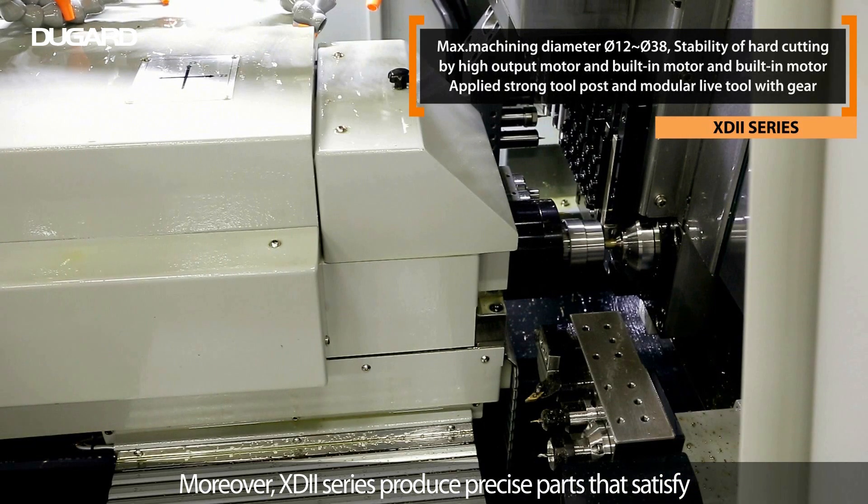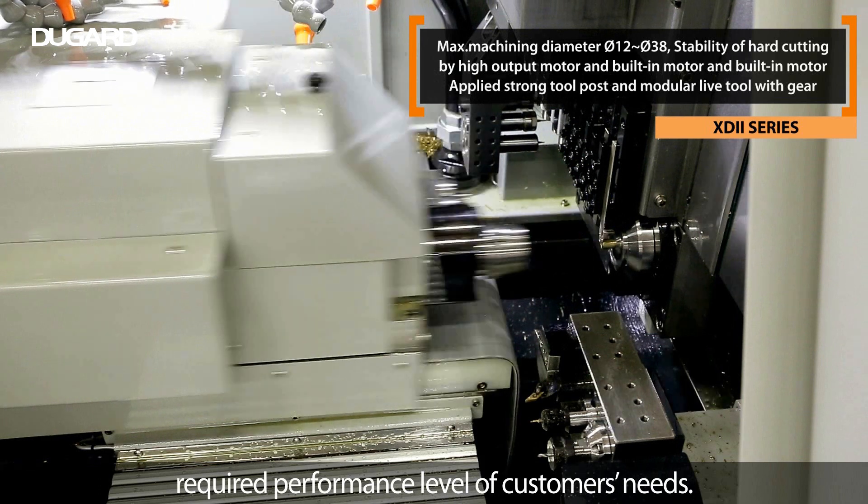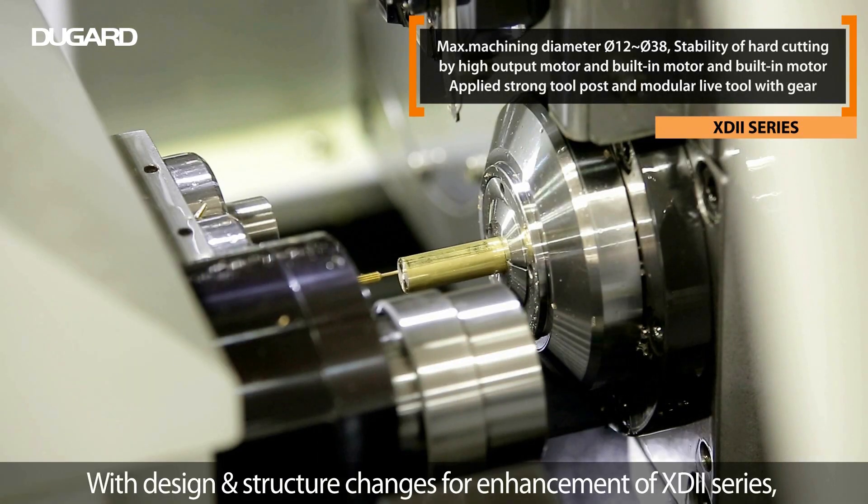With ITS technology, machining accuracy is enhanced. The XD2 has a sufficient structure for easy maintenance for customers' convenience.